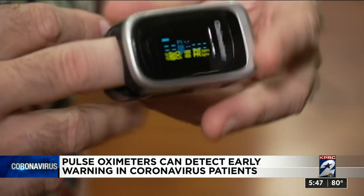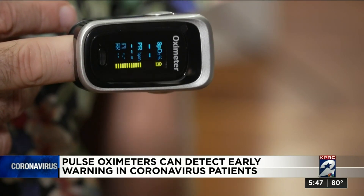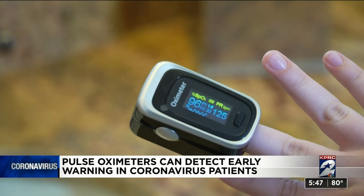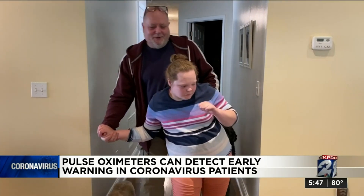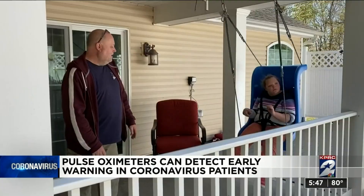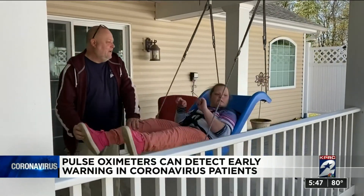Dr. Levitin recommends using pulse oximeters if patients are at high risk. He says it could help recognize the early signs of COVID pneumonia, although that is not the normal recommendation because for most people, they'll feel short of breath and know they need medical help without needing to know their oxygen levels. But it does give families like the Weavers a little peace of mind.